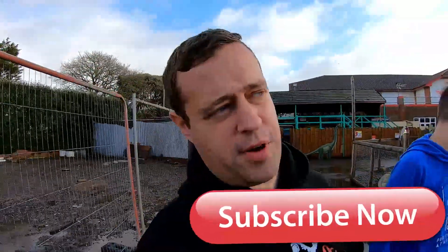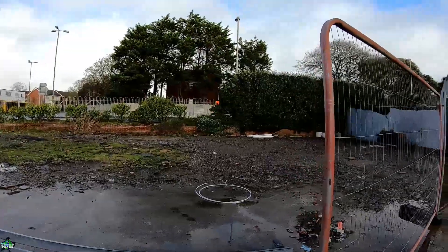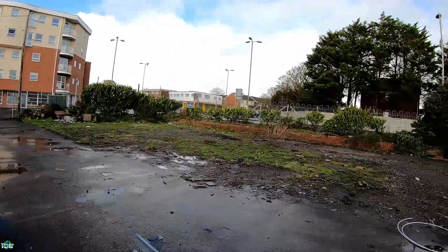Good morning and Merry Christmas from Funland on Haylin Island. We had to come back here as we want to do monthly updates for you.